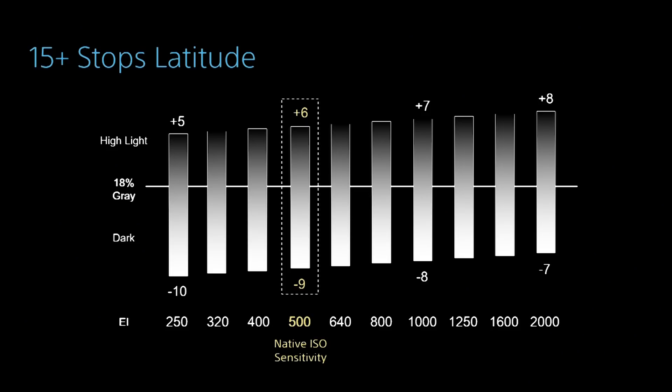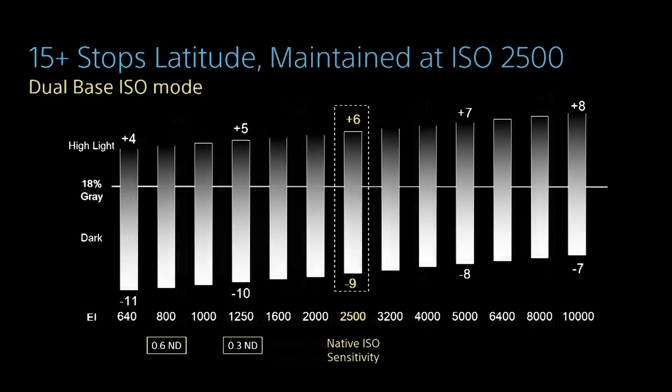Regarding sensitivity, the sensor is at its optimal at 500 ISO. At 500, we can reach 6 stops above and 9 stops under, giving us over 15 stops of measured dynamic range. This has been tested and confirmed by many cinematographers who have used the camera so far in the market.